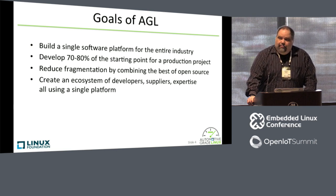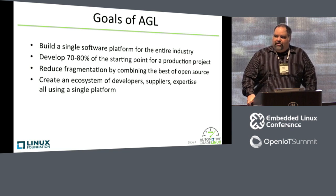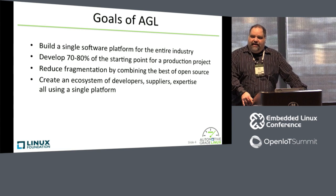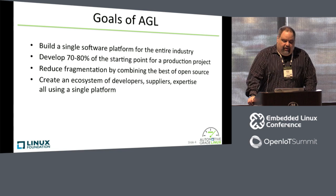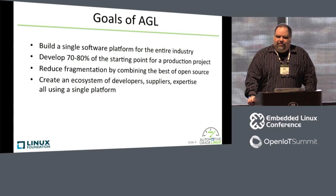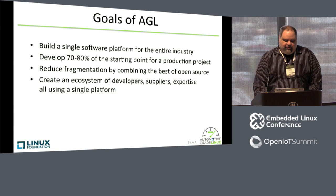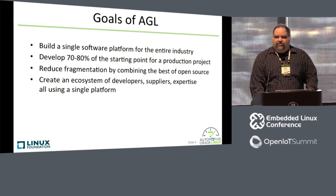Goals of AGL include building a single platform for the entire automotive industry that will benefit Tier 1s, OEMs, and service providers so that everybody has a strong base from which to start writing applications — getting OEMs and Tier 1s to that 70 to 80 percent mark for developing a product that actually ends up in a vehicle. We're also reducing fragmentation. There's a lot of different open source and proprietary projects out there, and there's just tons of fragmentation across the ecosystem. So we're trying to create an ecosystem of developers, suppliers, and experts in the open source field, all to create this single unified system.